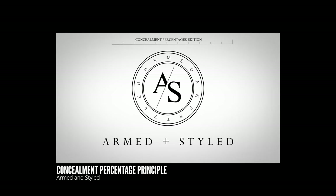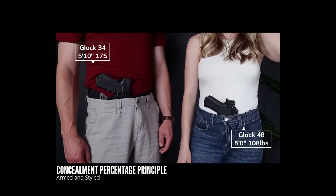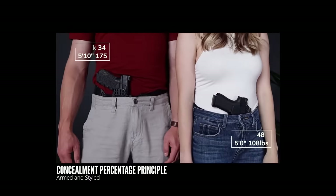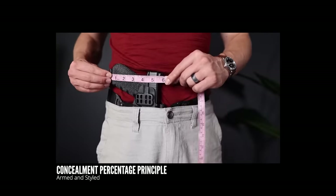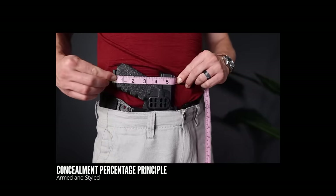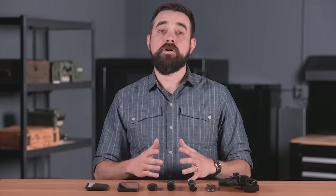I'd consider it required viewing for anyone who has ever found their carry gun to be uncomfortable, which I'd venture to say is everyone. Another great resource is the channel Armed and Styled — Tessa very clearly articulates the finer details of concealed carry, breaking down stuff that a lot of us had to figure out through trial and error because nobody else was talking about it. A good video to start with is the Concealment Percentage Principle — it's about how to get a ballpark idea of what size gun is likely to fit you best before you ever try one on.